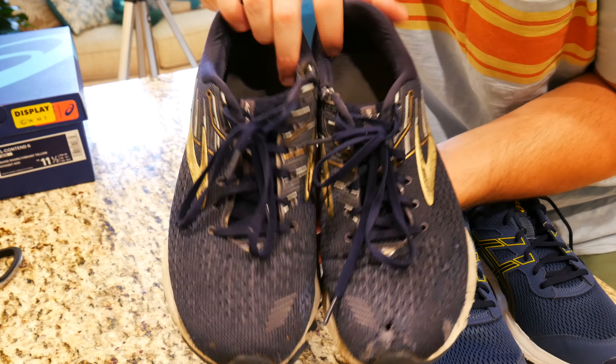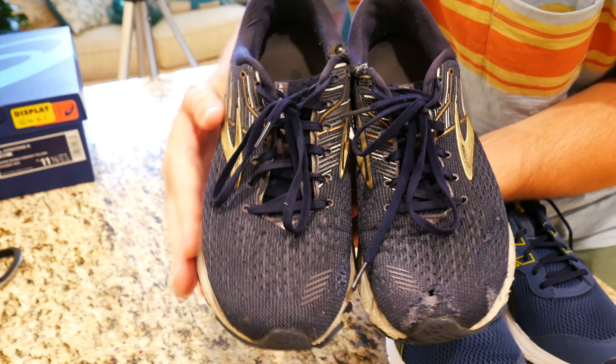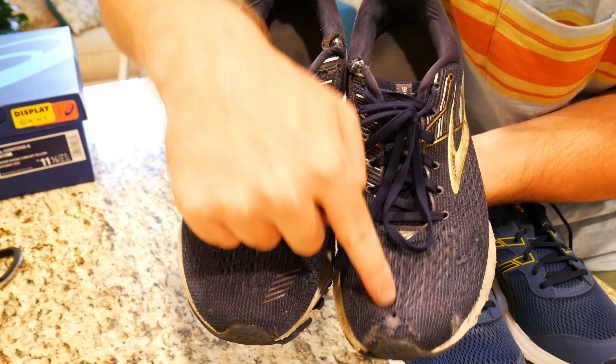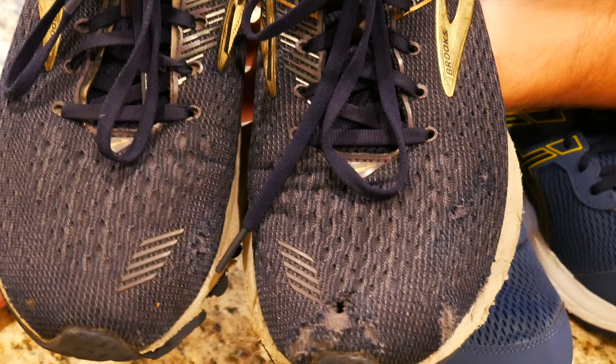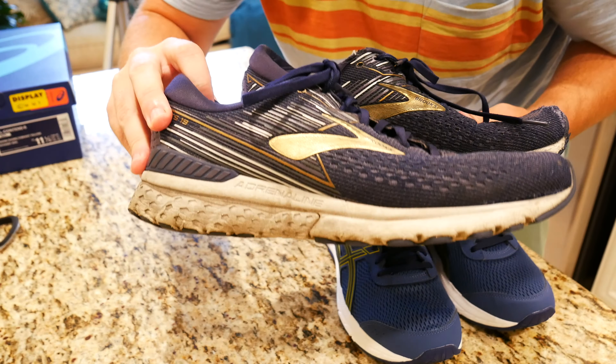The Brooks have worn really well for being a mesh material — they've only torn slightly, though there's actually a hole in the front of one where you can see my foot inside the shoe. We'll be sad to see them go. But without further ado, I think we need to go ahead and try the Asics on and see how comfortable they are.